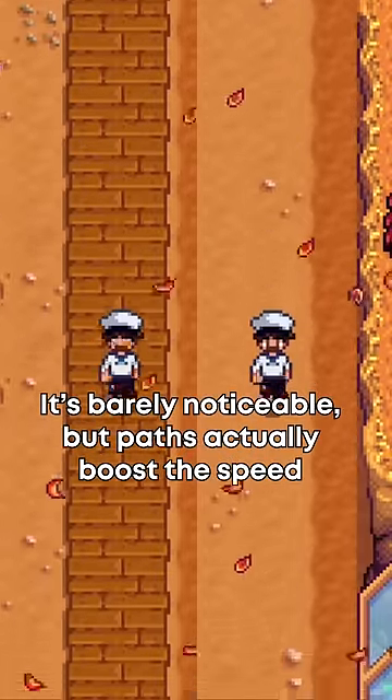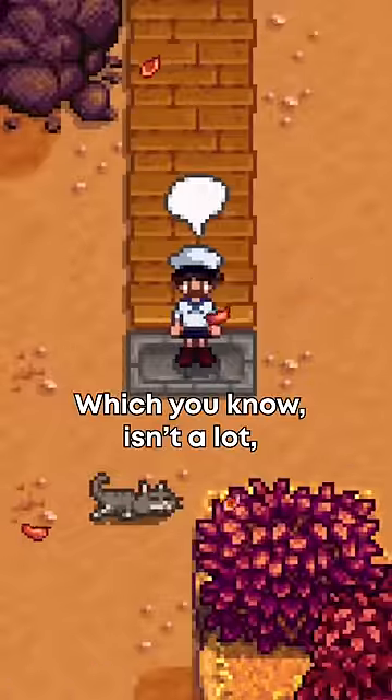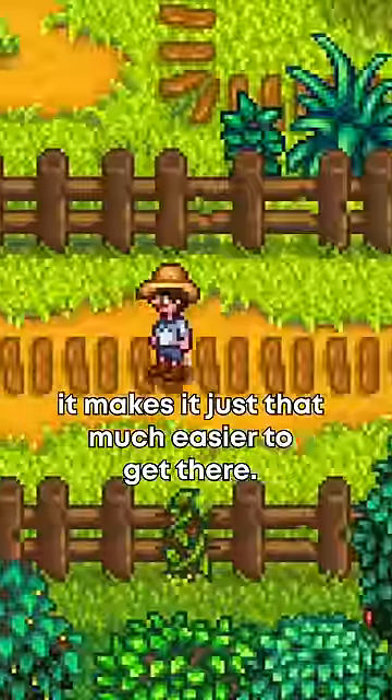It's barely noticeable, but paths actually boost the speed of your player by 0.1 speed, which isn't a lot, but when you're walking to certain places each and every single day, it makes it just that much easier to get there.